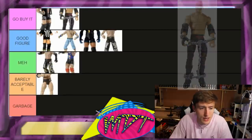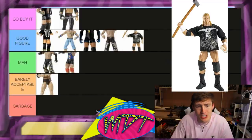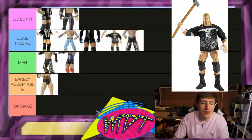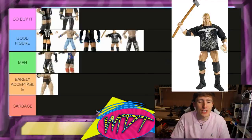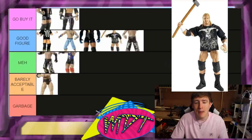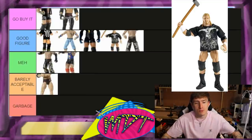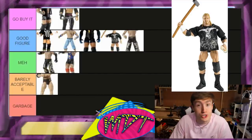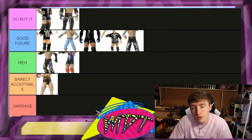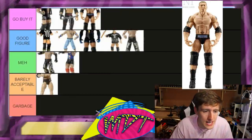Elite 2 Triple H — great T-shirt, good accessories — I'm going Good Figure. The head sculpt is atrocious, like most figures on this list. It was actually one of the first Mattel Elites I ever got, and I immediately did a head swap with that Battle Pack serious head sculpt, which I still use in my collection today. The head sculpt it comes with is just eh — that's why it's Good Figure and not lower.